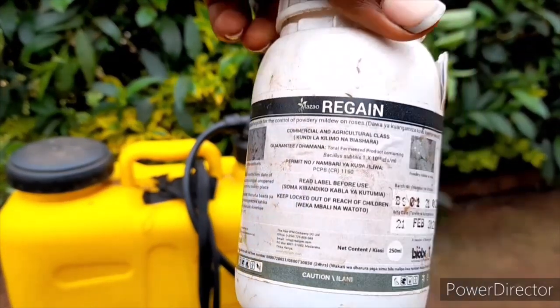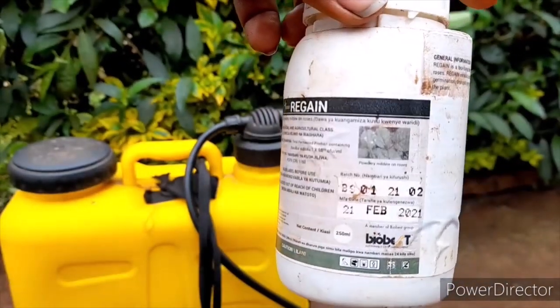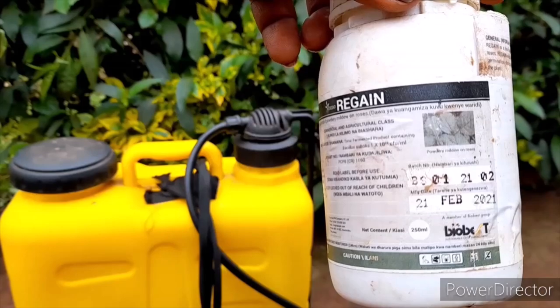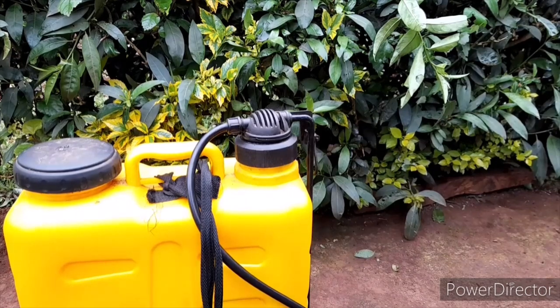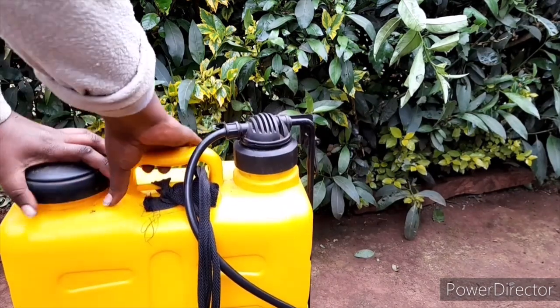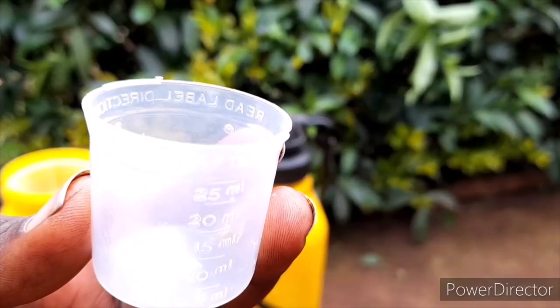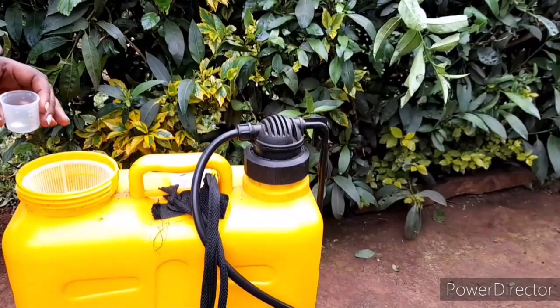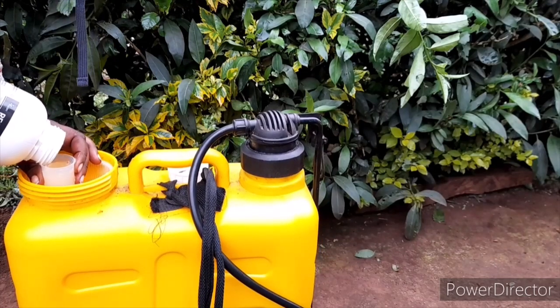However, it is very effective — that's why I like it. We bought this for testing in February this year and it performed well. This is 250 grams and they sell it at 290 shillings, and 1,500 shillings for one liter. I normally use 25ml caps — I put two of them when it is cold, so that is 50ml.